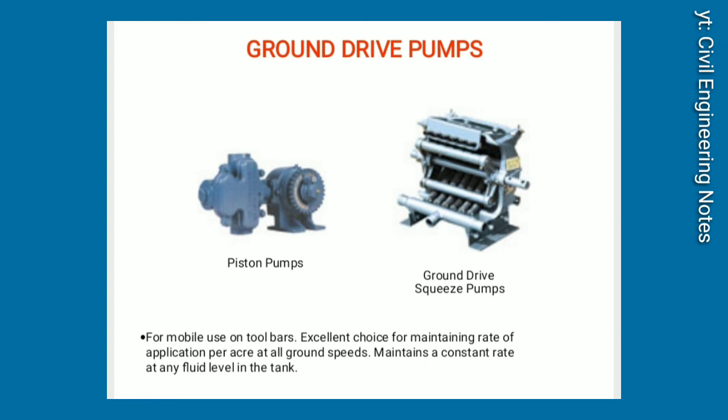Ground drive pumps. For mobile use on toolbars. Excellent choice for maintaining consistent weight of application per acre at all ground speeds. Maintains a constant rate at any fluid level in the tank.